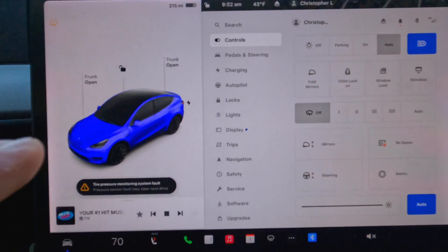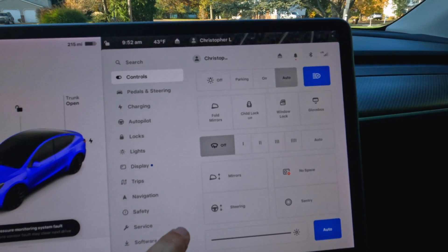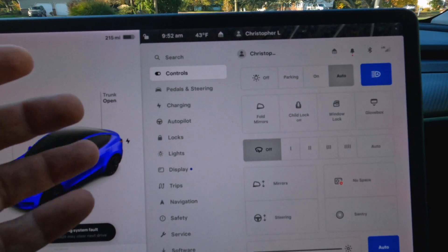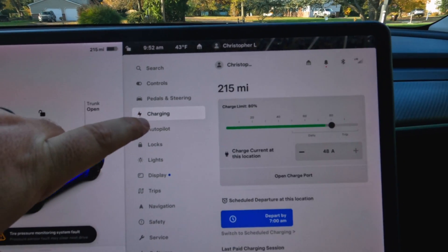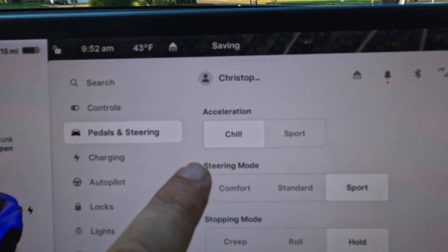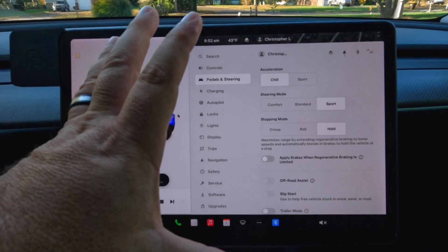Now, in the interest of science, we are going to put this in chill mode. I have honestly never driven in chill mode. Why would you? I don't even know where chill mode is on here. Pedals and steering, here it is. So we are going to put it in chill mode and we are also going to drive the posted speed limit both ways.